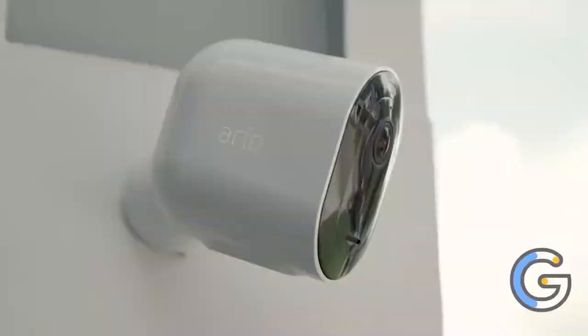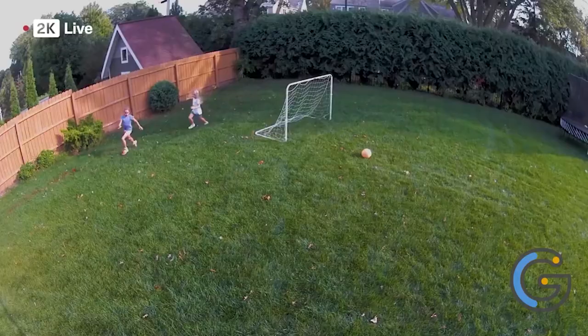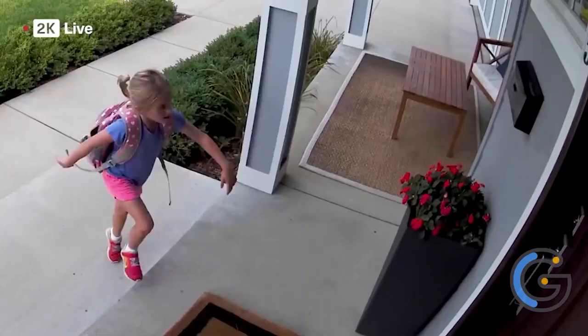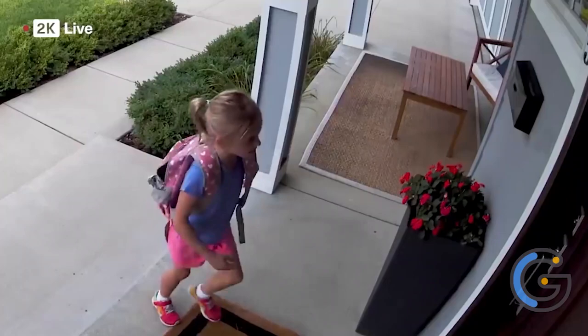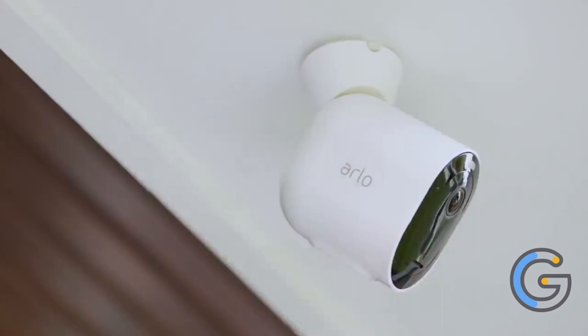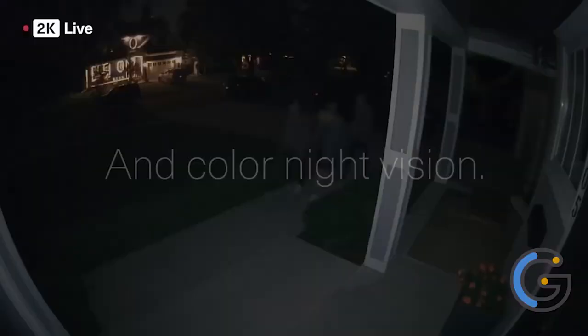Arlo Pro 3. You can finally bid adieu to the muddy night vision and choppy details. The Arlo Pro 3 captures ultra-clear footage in HDR and can even see in color at night. The product is entirely wireless and comes equipped with sensitive motion sensors that send real-time alerts when they capture unusual activity. The secret to using this camera lies in its Arlo account.